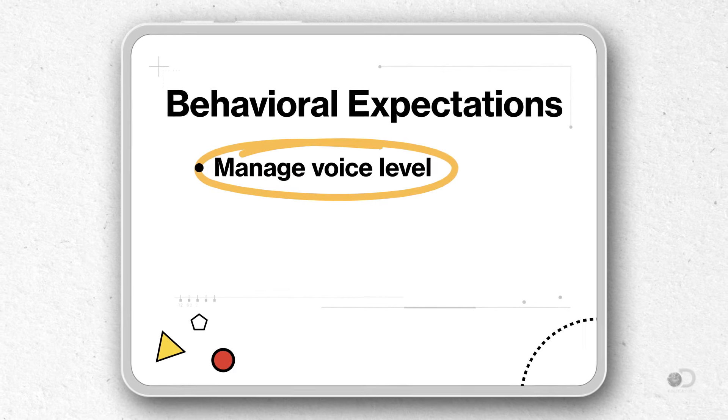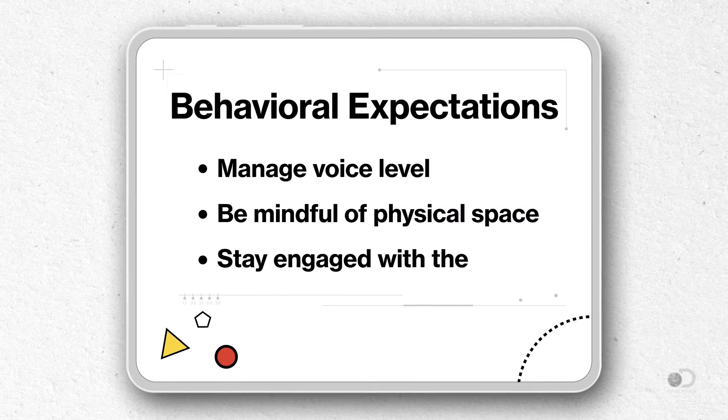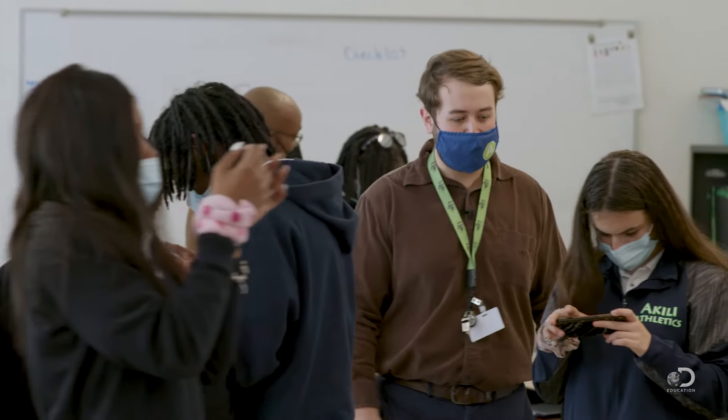One of the first things I considered was what my behavioral expectations for students would be while using augmented reality. I listed those expectations in bullet point format so that students would know how I expected them to manage their voice level, be mindful of their physical space, and stay engaged with the app throughout the entire experience. It was a privilege for them to engage in this academic context using their personal technology, and once they realized it was an academic exercise, they connected the dots that school can be fun — if we do it responsibly.